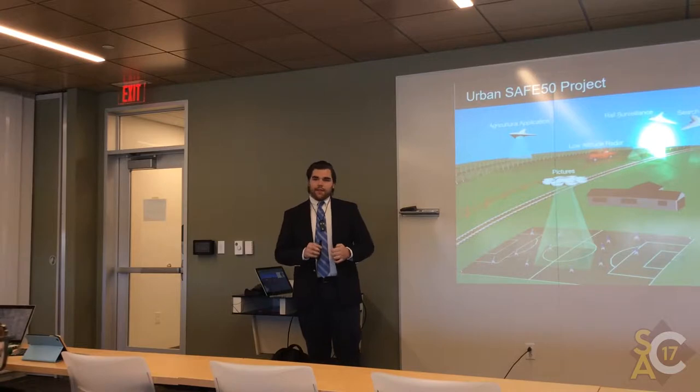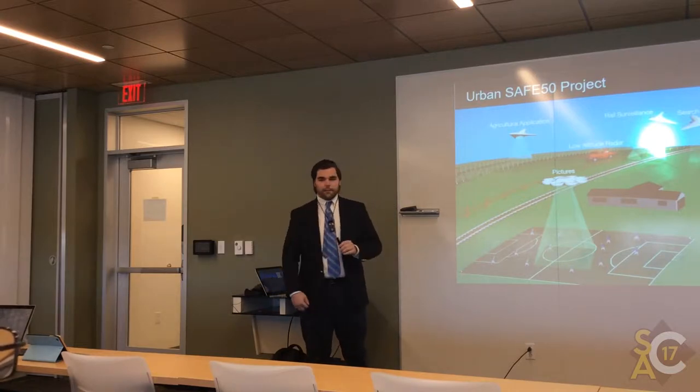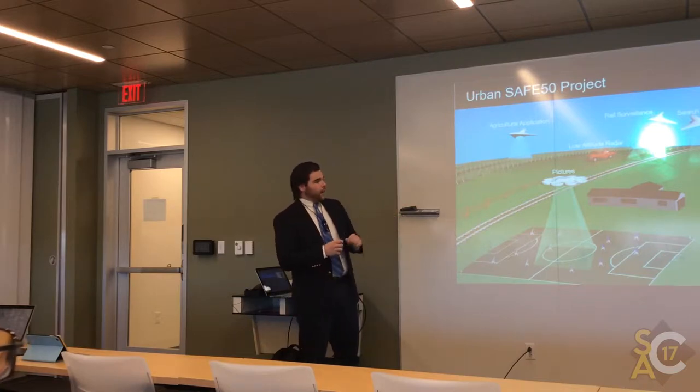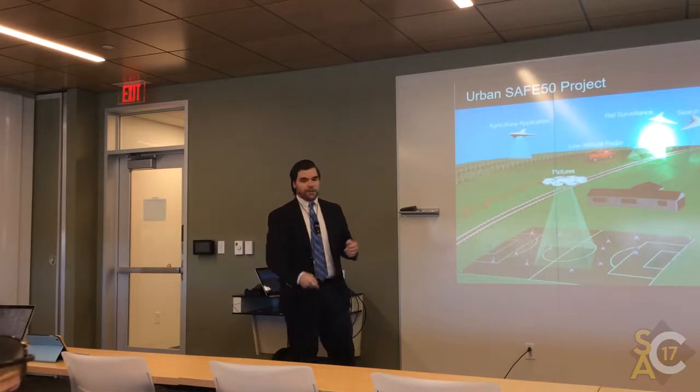The project I worked on was called SAFE 50, which stands for Safe Autonomous Flight Environment within 50 feet of the ground. To give you a perspective, one day UAVs will be a part of our daily lives, and activities such as cargo delivery, search and rescue, and rail surveillance will be done with UAVs.